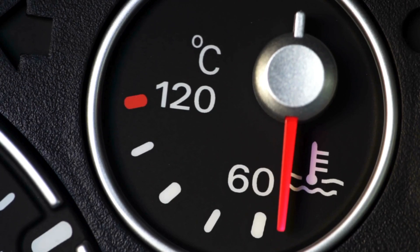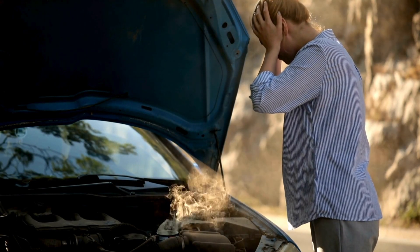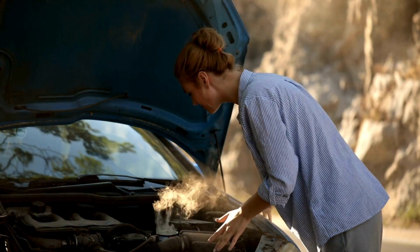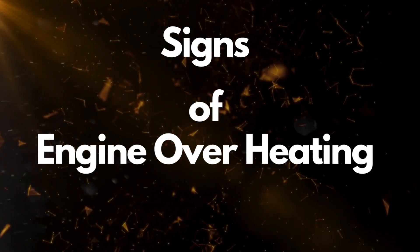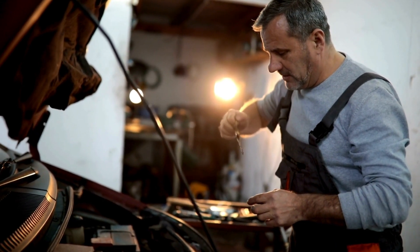Hey everyone! If you've recently noticed your car's temperature gauge on high, smelled a burning odor, or seen smoke coming out of your engine, these are signs that your engine is overheating. This issue is very serious and should be taken care of immediately.